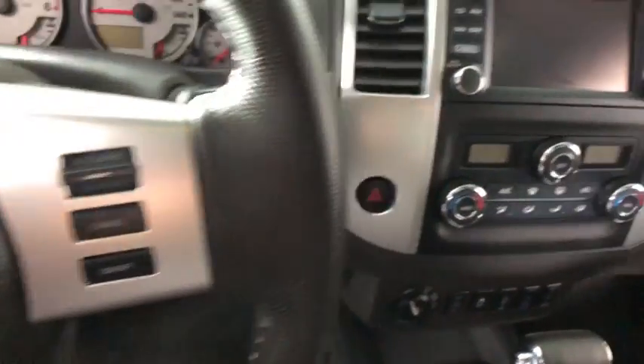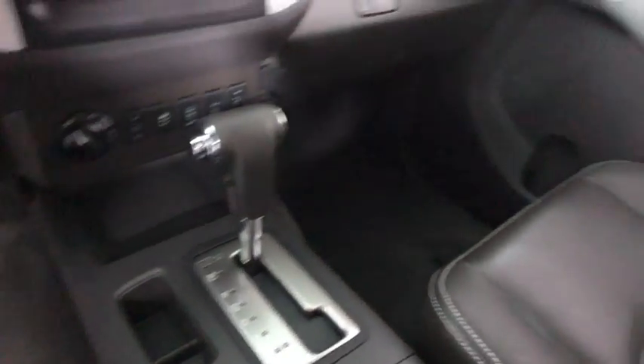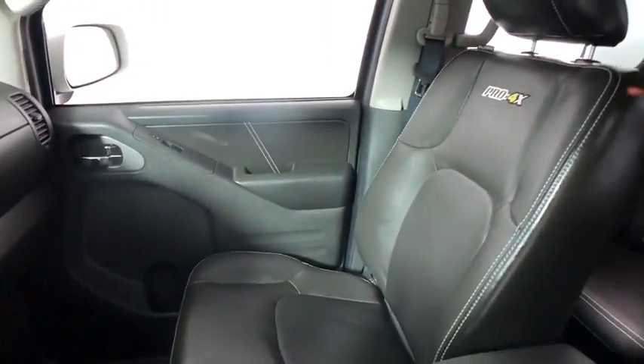Here are some of this vehicle's great options: traction control, heated seats, backup camera, navigation system, dual airbags, and power steering.